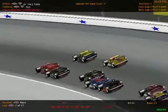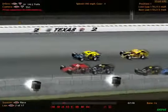Bold move right there by the 07. That was Max Power — oh, no, that's not Max Power, that's Josh Gordon. Josh Gordon, second in points.